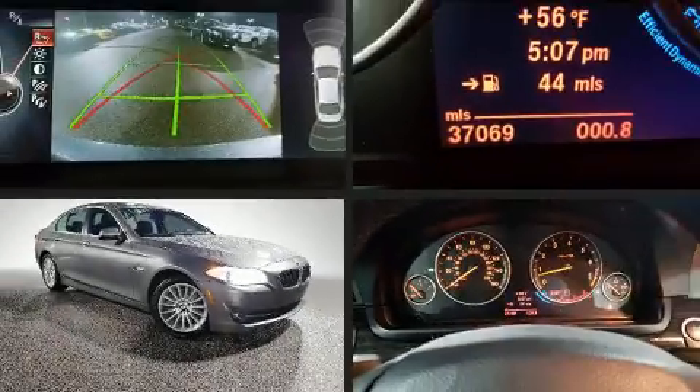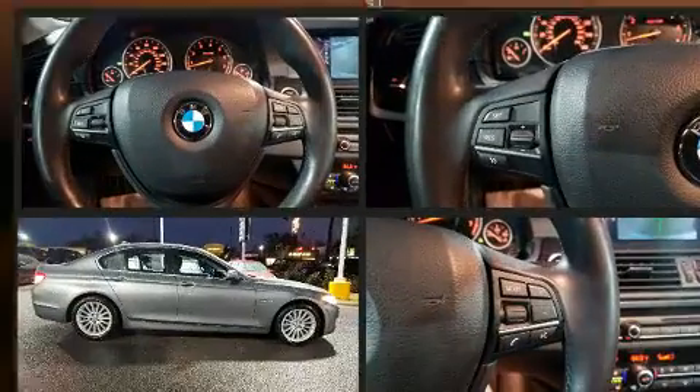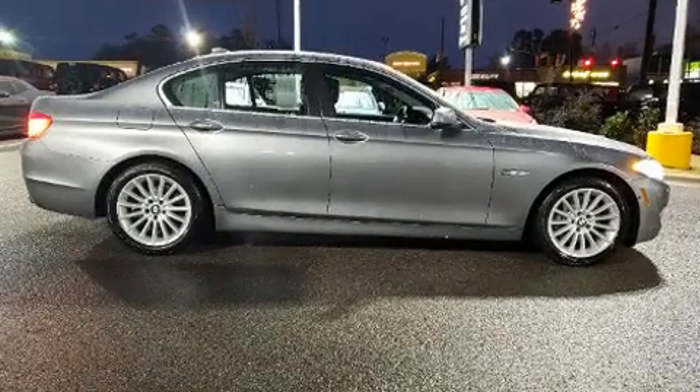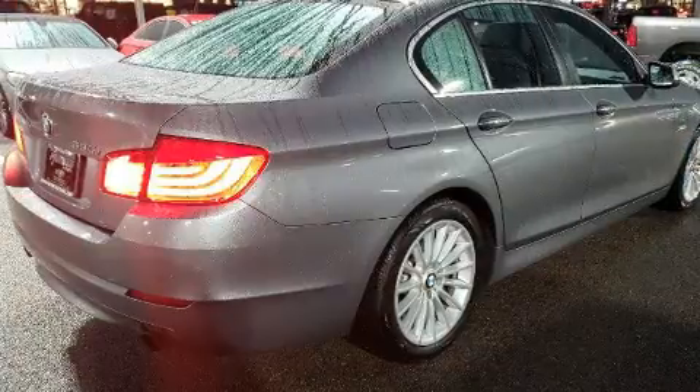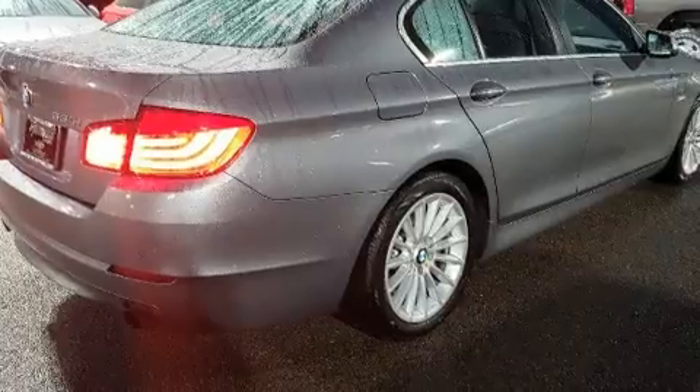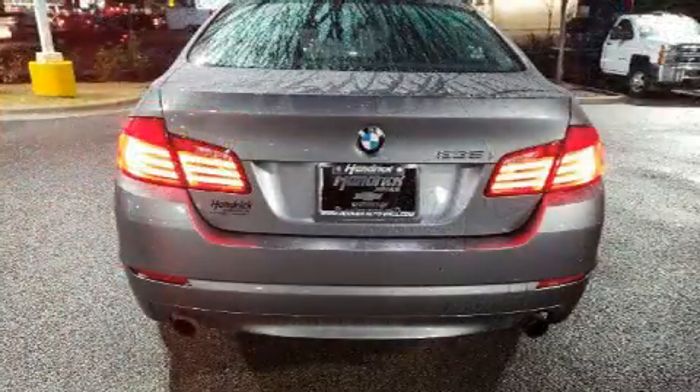You're going to love the 2013 BMW 535i. It features an automatic transmission, rear-wheel drive, and a three-liter six-cylinder engine. The engine breathes better thanks to a turbocharger, improving both performance and economy. BMW prioritized comfort and style.